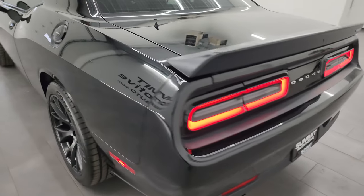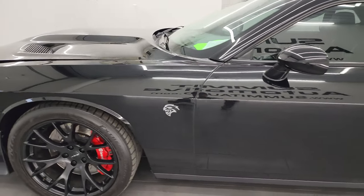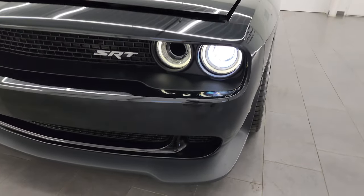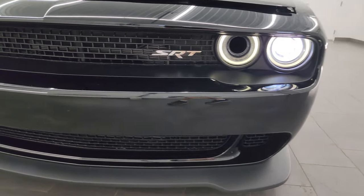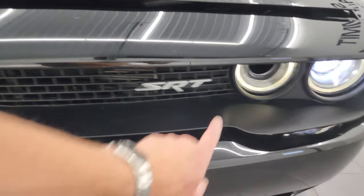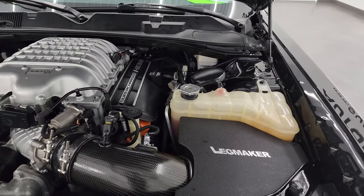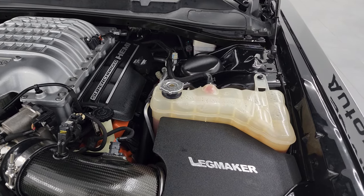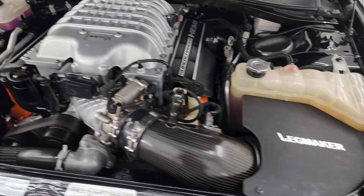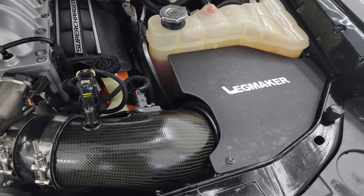Love those LED tail lamps as well. And I would personally like to thank you for checking out the video today. Hopefully from this HD video you've been able to verify the quality, condition, options, and cleanliness of this car all the way around — inside and out. HID headlamps and LED running lights working nicely. That one's a dummy one — that's for air intake. And under the hood, we have the 6.2-liter supercharged V8 Hemi engine — 707 horsepower with the red key. Engine bay is very clean, runs very smooth. Has a Leg Maker cold air intake.